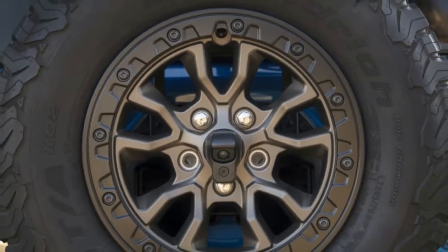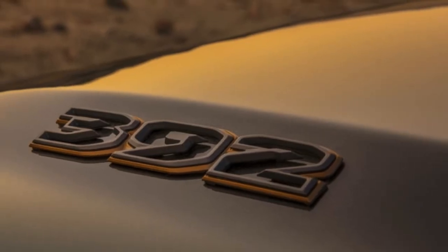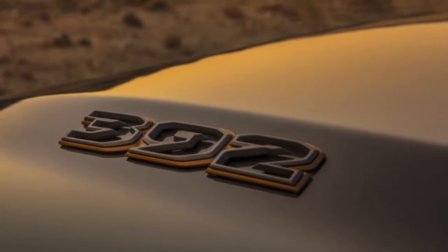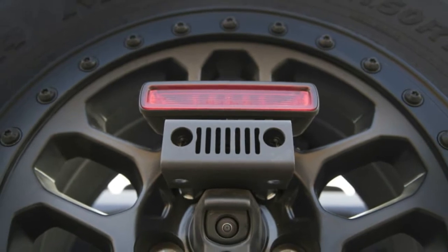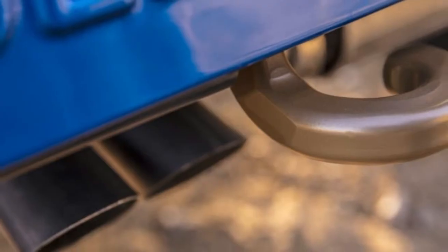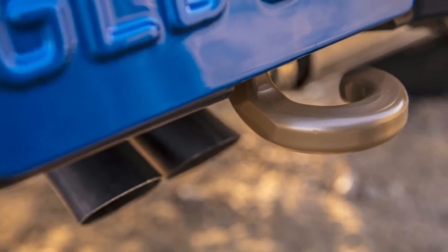Gorilla Glass is not related to the ground-dwelling, mostly herbivorous apes that live in Africa. Normally found on smartphones and other electronic gadgets, it's a chemically-strengthened glass that's thin, light, and highly resistant to impacts. The part designed to fit the Jeep duo will consist of a thin Gorilla Glass interply and an outer ply that's about 52% thicker.